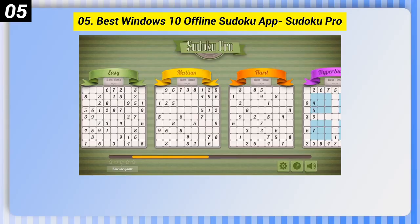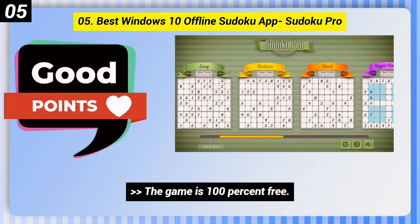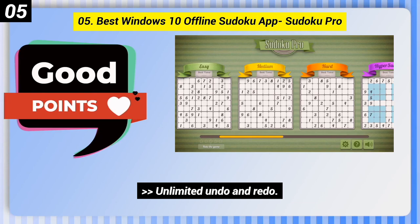Number 5: Best Windows 10 Offline Sudoku App, Sudoku Pro. Here are some good points of this one: the game is 100% free, Hyper Sudoku is one of the game modes, and there is unlimited undo and redo.